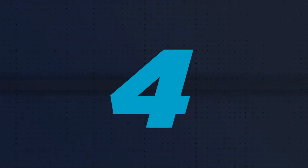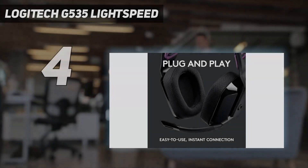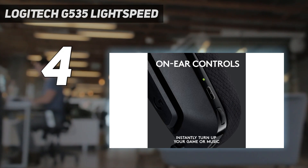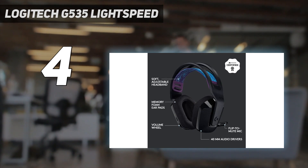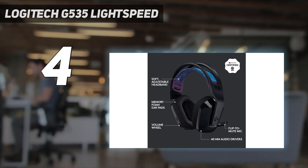Coming in at number 4: the Logitech G535 Lightspeed. If you're looking for a budget-friendly gaming headset, check out the Logitech G535 Lightspeed Wireless. These inexpensive headphones are missing some of the previous pick's helpful features, like Bluetooth, a wired connection, and Xbox compatibility.